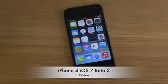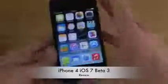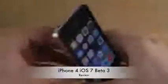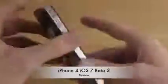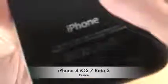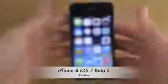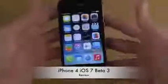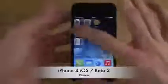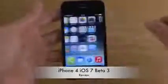Hey guys, so today I want to check out iOS 7 Beta 3 here on my iPhone 4 from 2010. You can see it's the iPhone 4 up here, and you can also see the model. So this is the latest iOS 7 Beta 3. Let's take a quick look at it to see how it is running on the latest version of iOS.